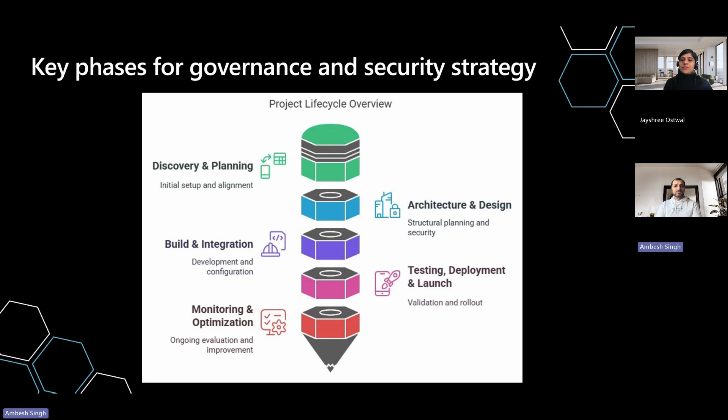Copilot Studio administrators and operations teams should focus on these key phases while developing their governance and security strategy. Effective discovery and planning are the foundations of a successful governance and security strategy for copilot agents. In phase one, we focus on aligning stakeholders, defining compliance requirements, and establishing key objectives to ensure secure and efficient operations.